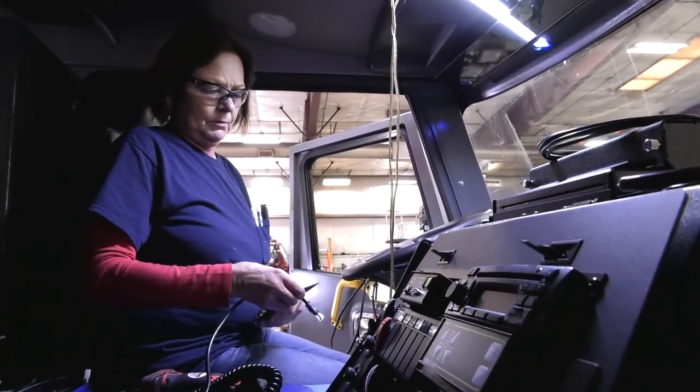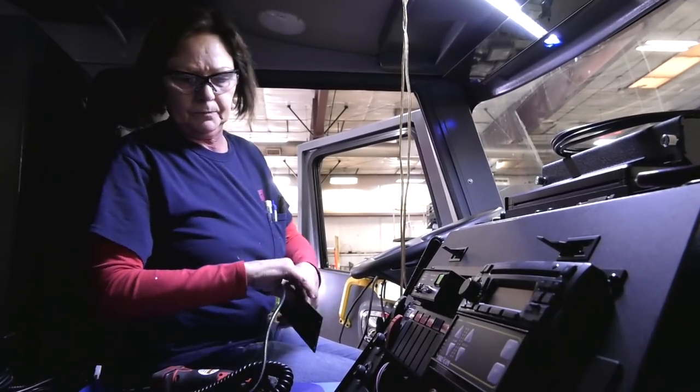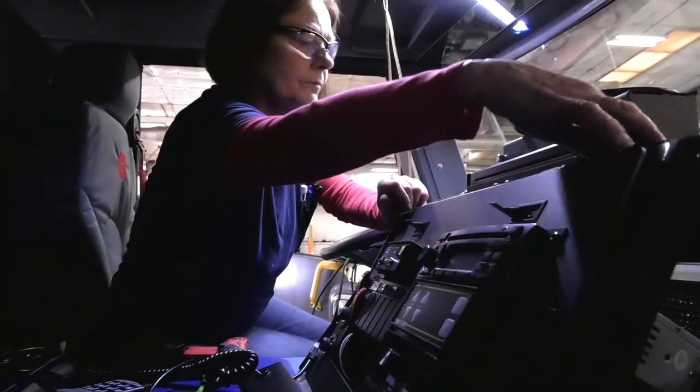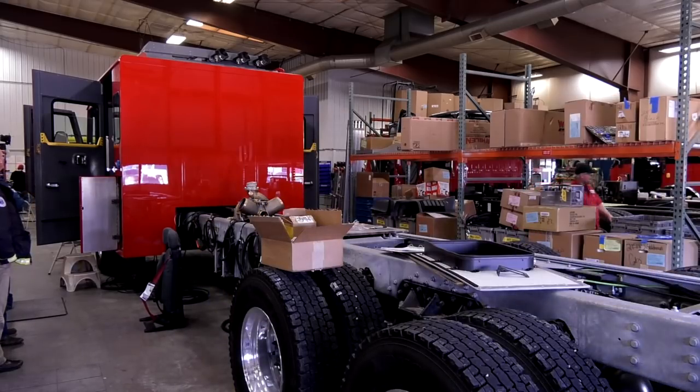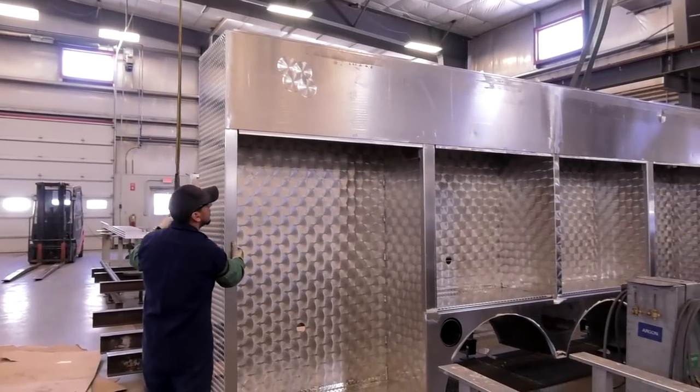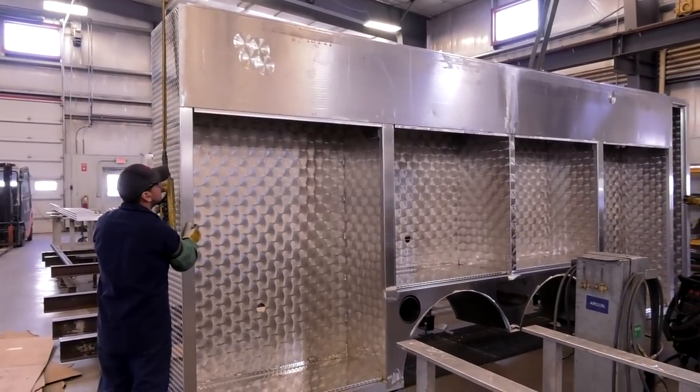That includes all the lights, sirens, intercom systems, EMS cabinets, and everything associated with those systems. From here the truck goes to body build, where the body will be sheared and bent, assembled, and then mounted on the chassis.